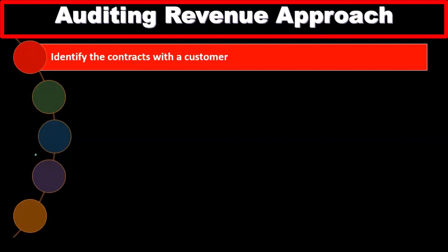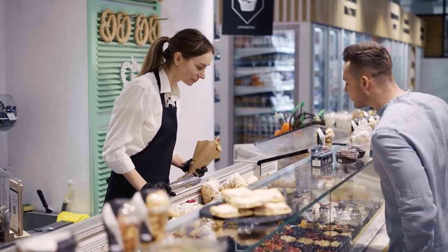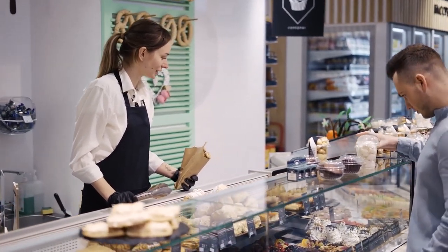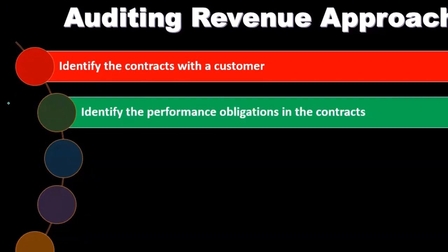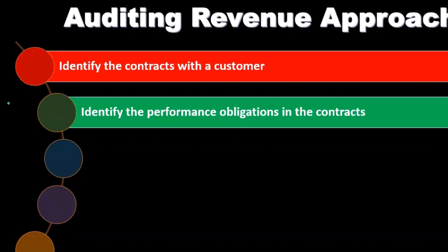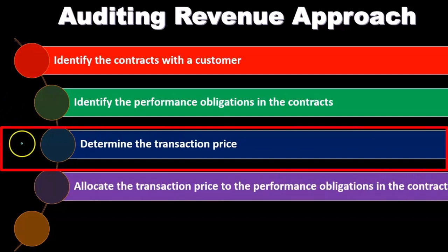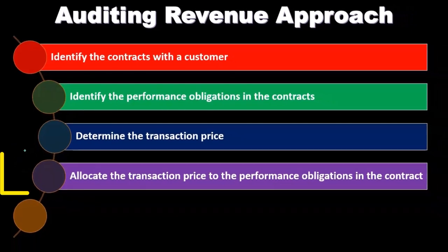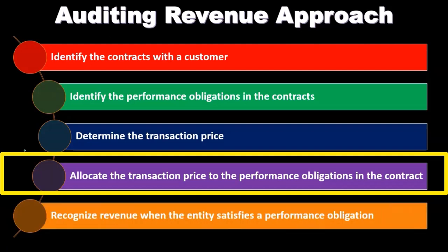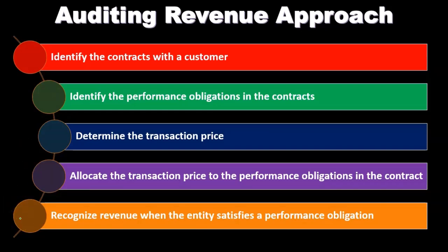In the auditing of revenue, within the auditing process, we're going to have to understand the business — what is it that they do to generate revenue. We're going to identify the contract with the customers: what kind of contract is involved with the customer regarding revenue recognition — goods, services, or a combination. We identify the performance obligations in the contract, which is a major component of the revenue recognition principle, as that's typically the point in time when revenue should be recognized. Then we determine the transaction price, allocate the transaction price to the performance obligations in the contract, and recognize revenue when the entity satisfies the performance obligation.